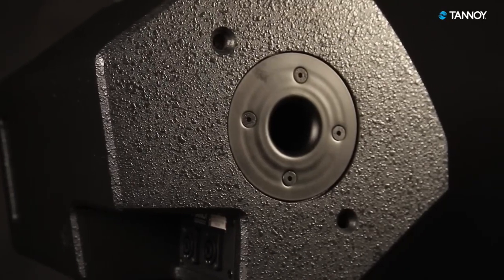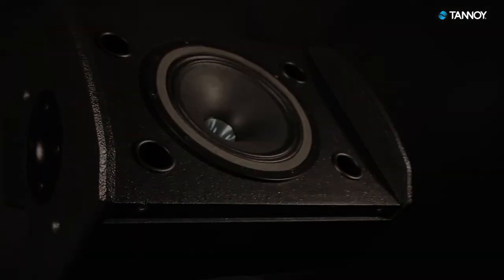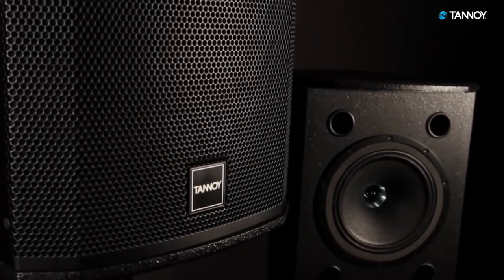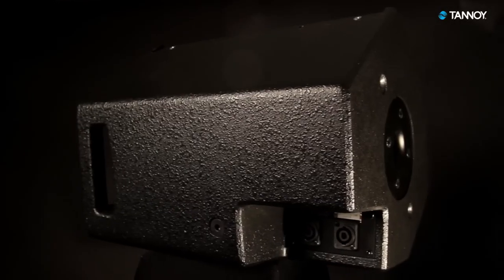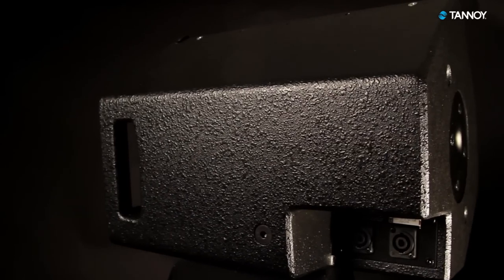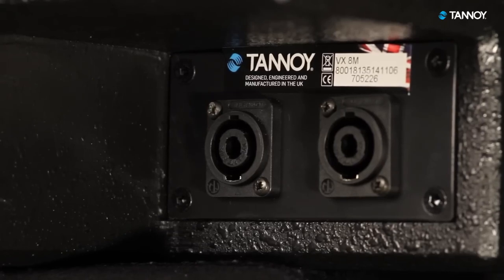All of these options mean the new V-X8M offers a greater degree of flexibility for the end user, while maintaining the power and sonic clarity that users have come to expect from Tannoy's V-X series. Audio connection is made via a recessed termination panel with two speak-on connectors, offering a cleaner and more durable solution for a variety of applications.